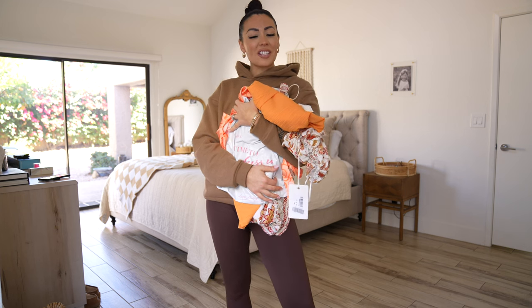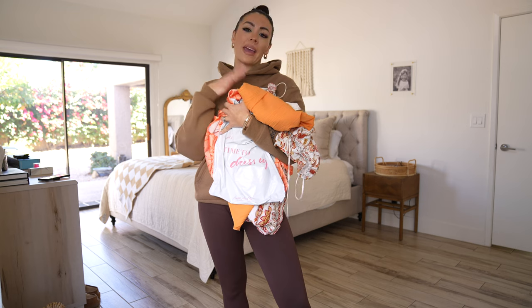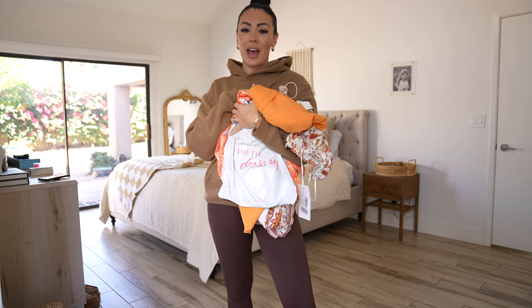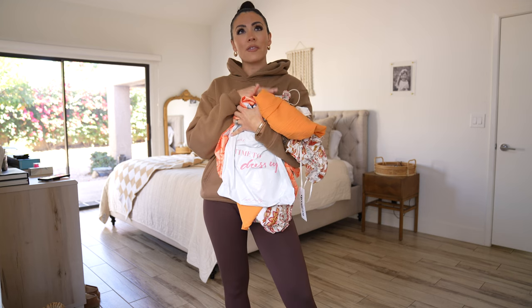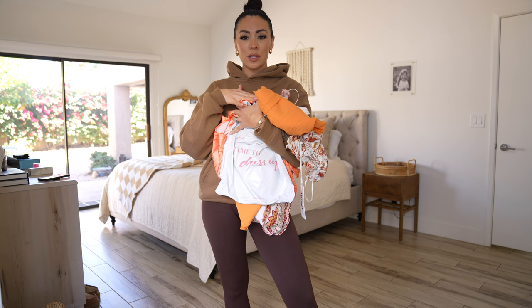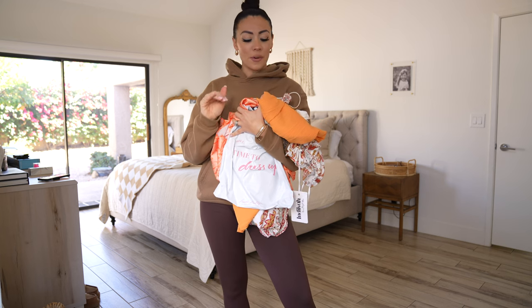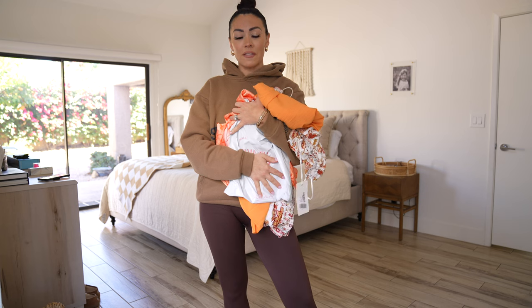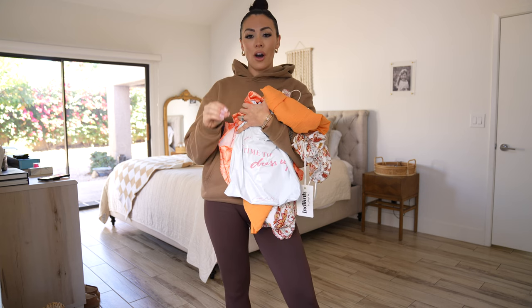Hey guys, welcome to our channel. Today it's all about me, Nikki. We're going to do a resort haul for you guys from a brand called Hello Molly. Hello Molly, from my understanding, is an Australian brand, but they do ship to the U.S. I purchased from them before. I have loved everything that I've gotten from them. These I just got in the mail. I've never tried them on before, so this will be a fresh haul, fresh review.